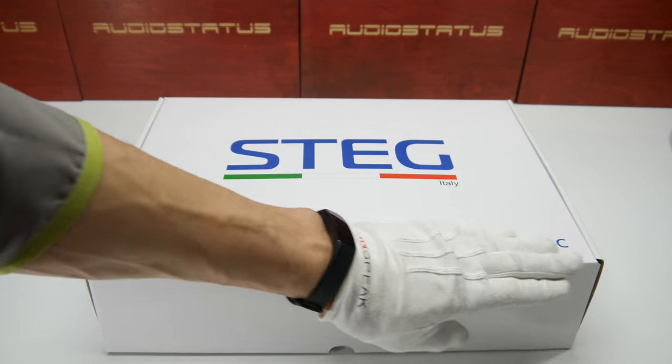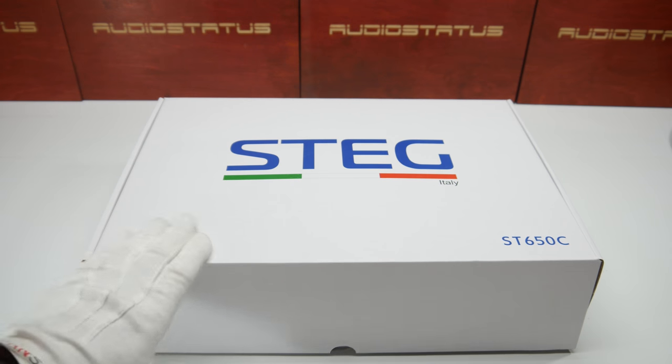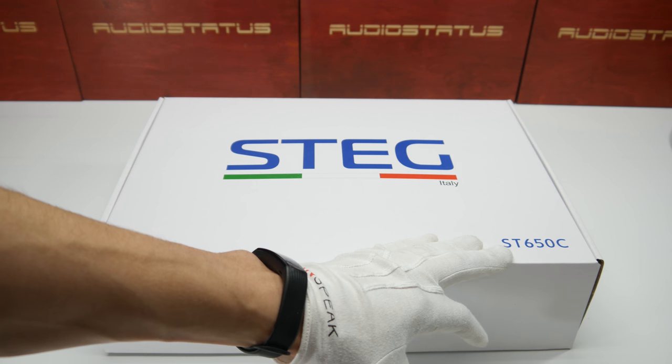The packaging is new from Stag — it's a white box. The model is ST650 C.